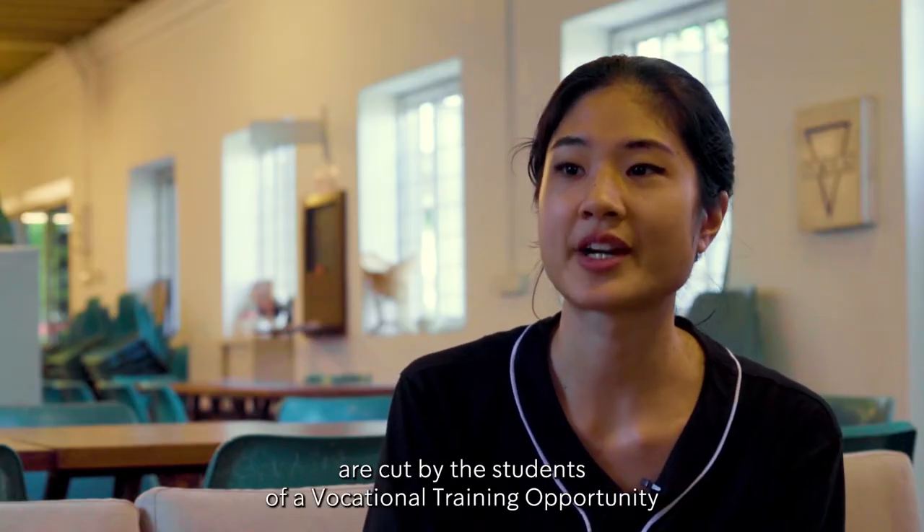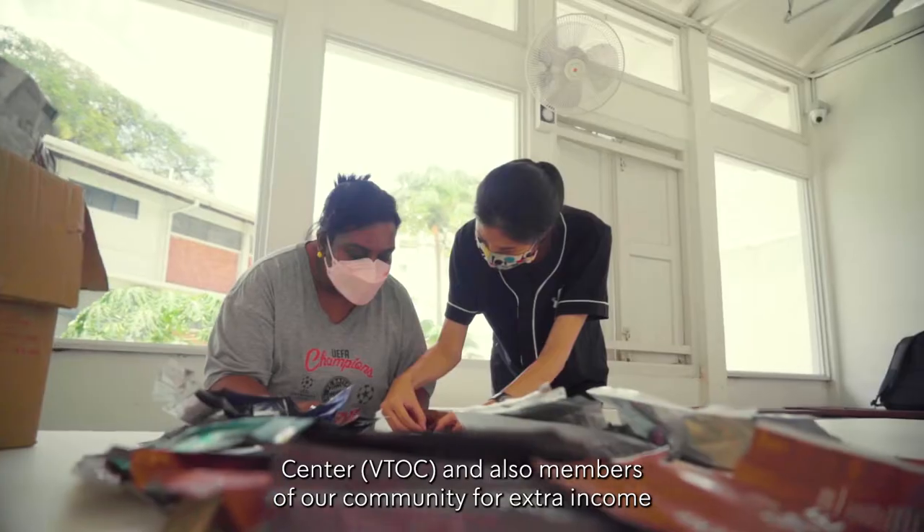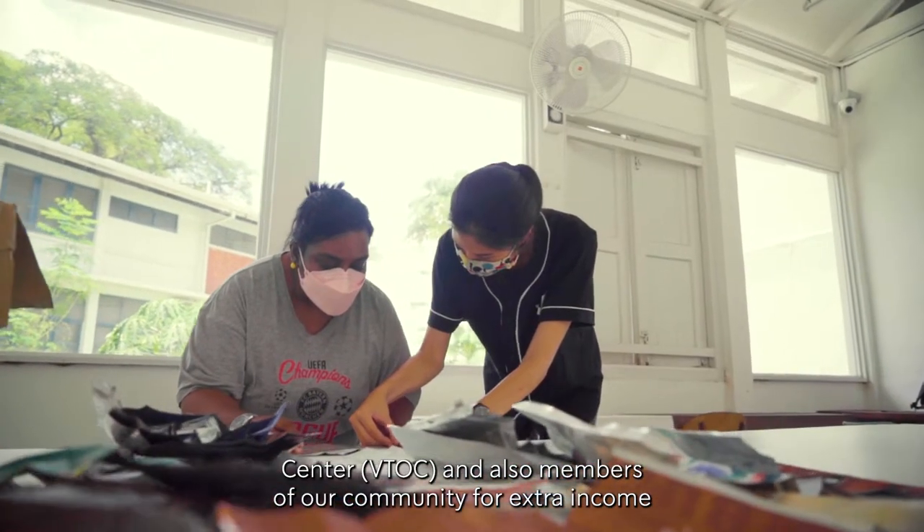The coffee bags are cut by the students of our Vocational Training Opportunities Centre, or VTOC, and also members of our community for extra income.